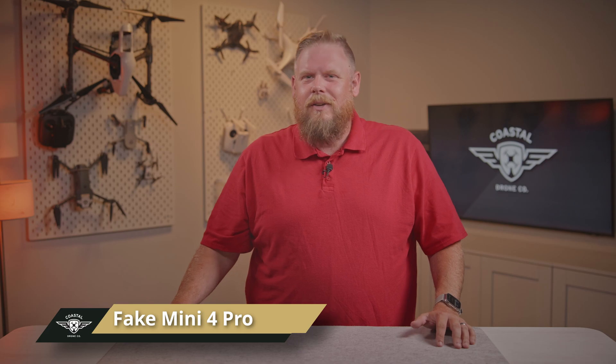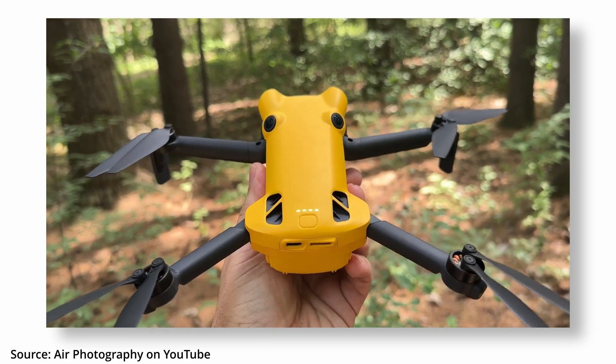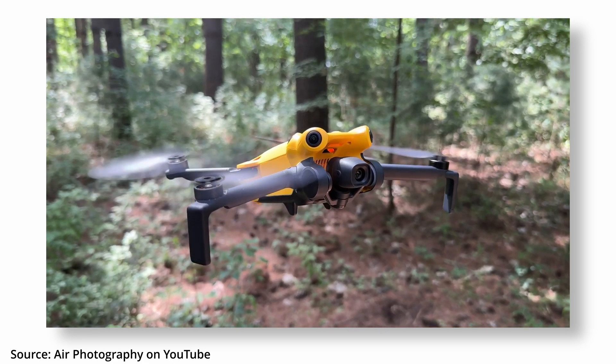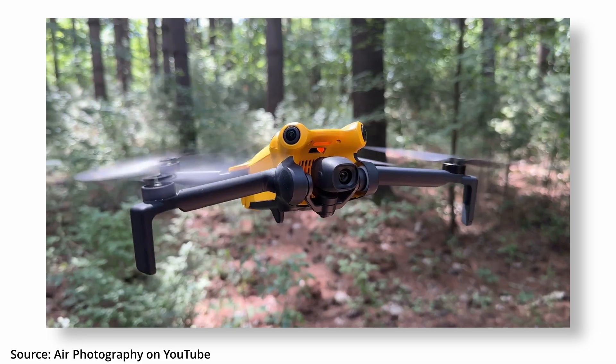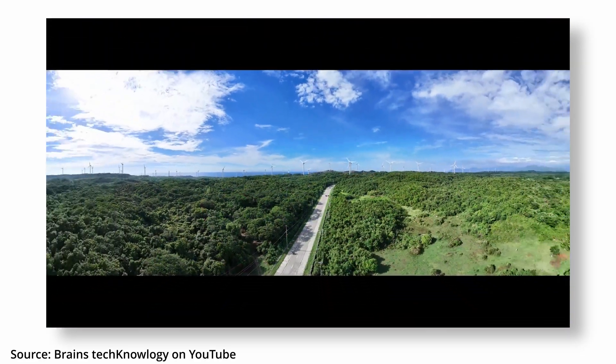First up, what in the DJI Frankendrone is going on? YouTuber Air Photography just dropped a review of something called the Sky Rover X1, and honestly, it's given us a little bit of major deja vu. Why? Because this thing doesn't just look like a DJI Mini 4 Pro — it basically is a Mini 4 Pro in cosplay. We're talking active track, waypoint missions, cruise control, hyperlapses, and panoramas. It's a Mini 4 Pro with a knockoff name tag, let's be real.